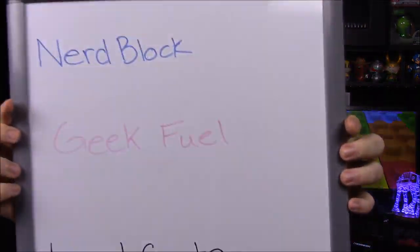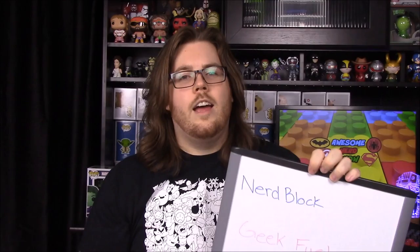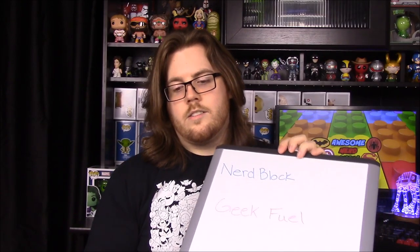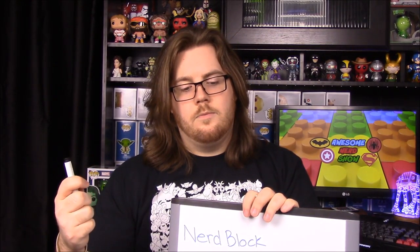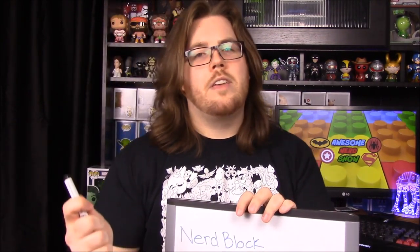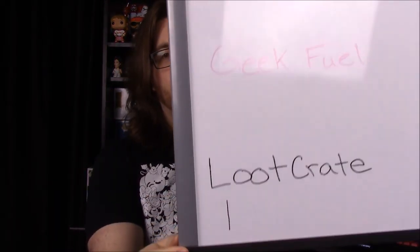Now we're going to do our monthly competition, and we have our board. We did get Geek Fuel replacing One Up on there. We made a decision and we decided on Loot Crate, mainly because of the exclusivity of the items — having stuff you can only find here, more rare or random items that you don't get in normal boxes. In the others it's just been stuff we've gotten over and over.